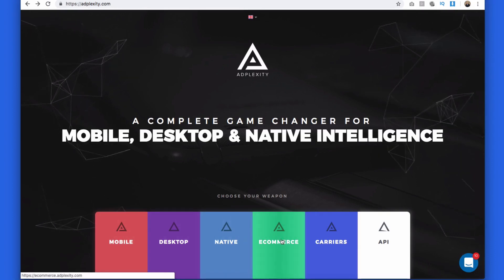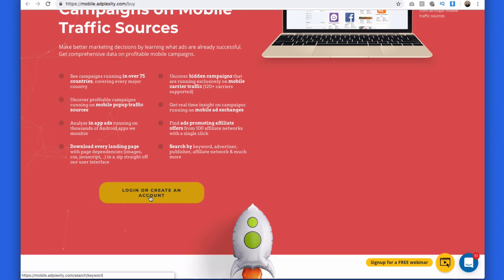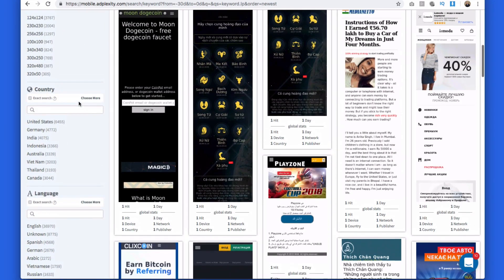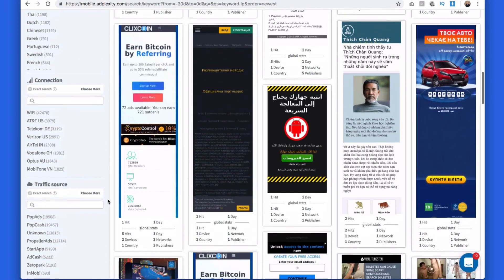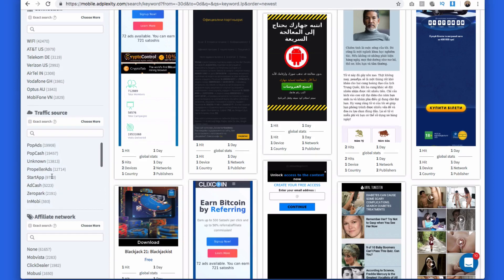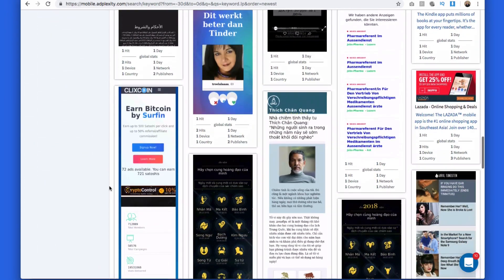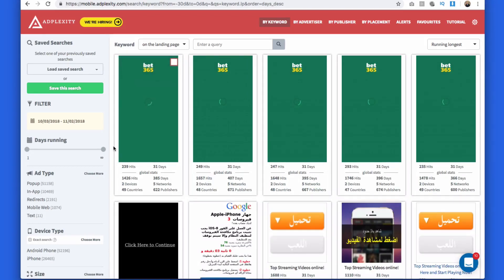Once you've signed up through our exclusive deal at adplexity.com/affiliatefix, you log into your chosen tool. I want to show you the mobile platform — it's my favorite of all the intelligence tools. On the side you can search by size, country, and really drill down if you want specific results. You can filter by different traffic sources — they have lots of traffic sources now — and even by affiliate network. For example, if you're on ClickDealer, you can search specifically through ClickDealer and see exactly what offers have been running. I like to sort by 'running the longest,' which shows what ads have been running the most on different mobile traffic sources.